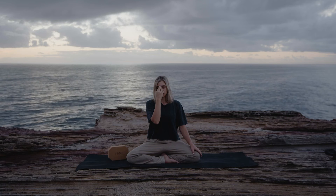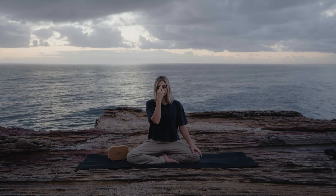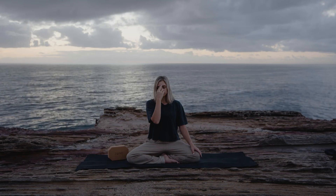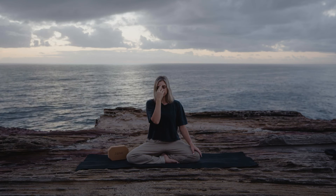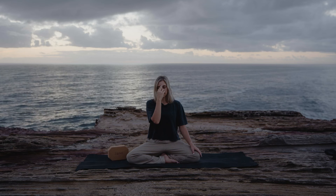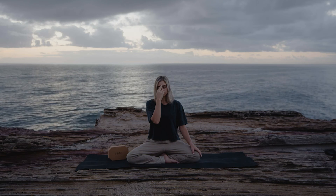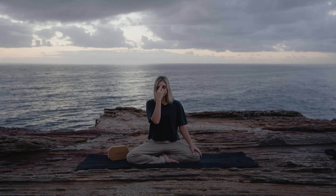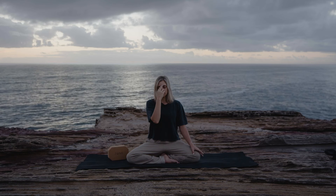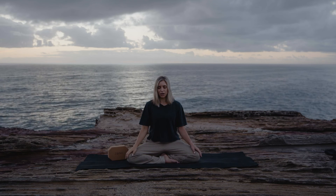Relax your shoulders. Relax your jaw. Taking one more round. And the next time you exhale through the left, just release the mudra. Take both hands onto the knees and resume your natural breath.